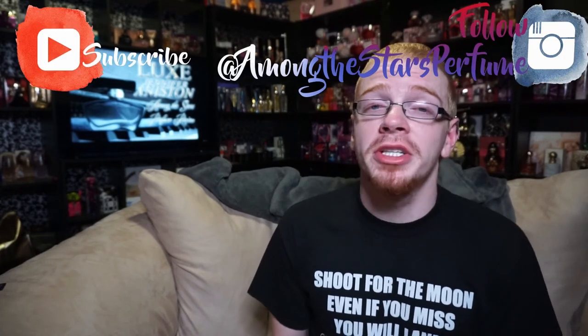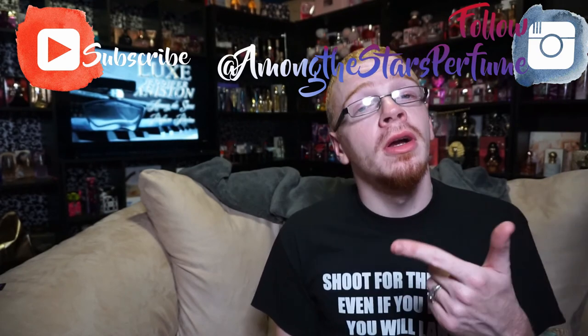So there you go — there is my review of Jennifer Aniston's Luxe. As always, guys, thanks so much for watching. You can follow me on Twitter and Instagram — links are in the description below. I completely screwed up my outro. Anyway, thank you guys so much for watching. Bye!